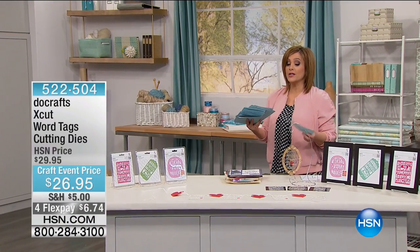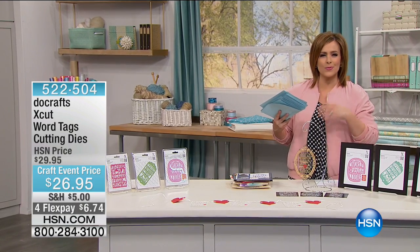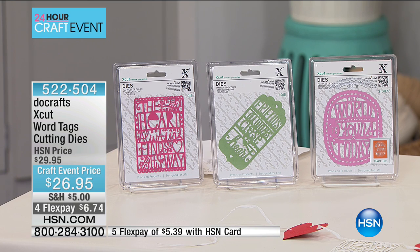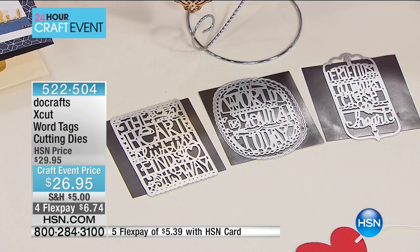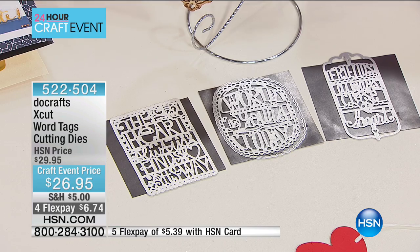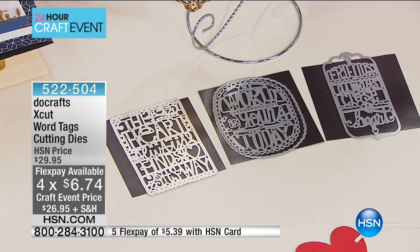We're moving right along to one of the brands that you really love — and it's kind of hard to find out there. This is from Do Crafts, a company based out of the UK. You're getting the X Cut word tags cutting dies. These are high-grade carbonized steel dies. Unlike others that start bending, warping, or looking wonky, these basically hold their ground. You're getting these great sayings — but before I keep talking, let me bring out our guest, who's a true crafting expert.